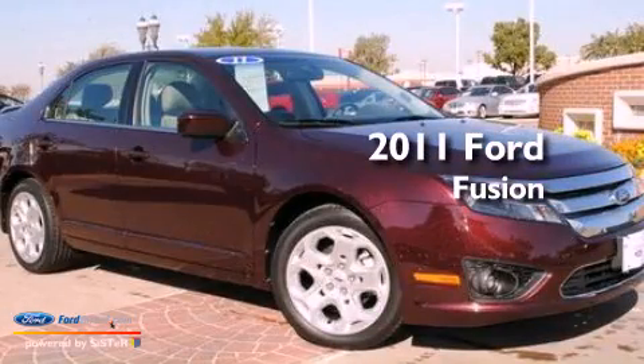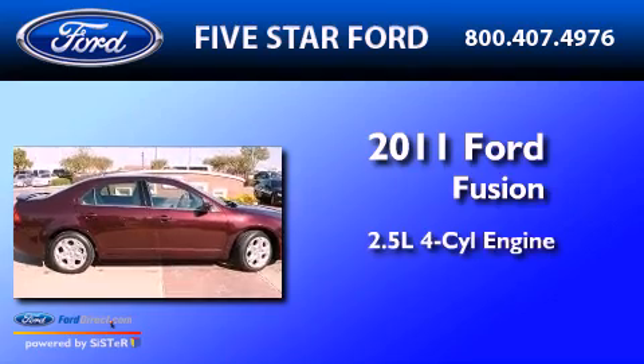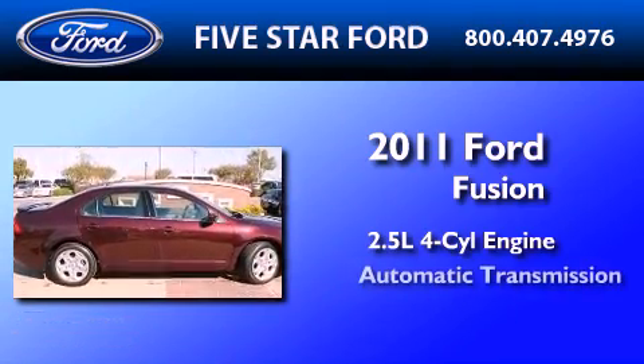This is a certified pre-owned 2011 Ford Fusion. It features a 2.5-liter four-cylinder engine and an automatic transmission.